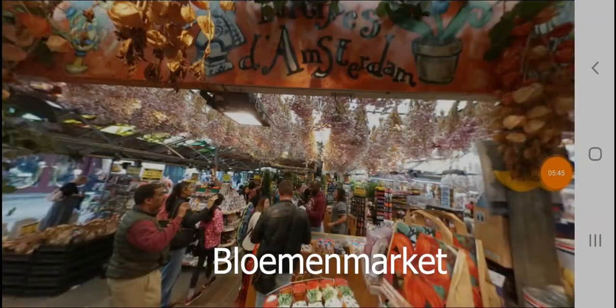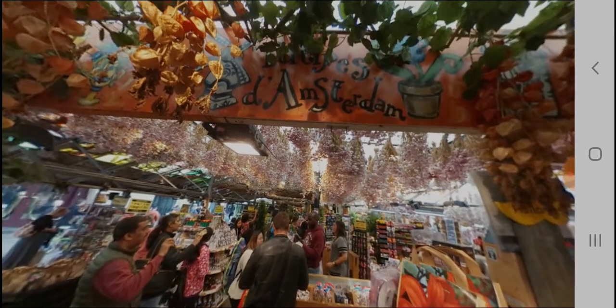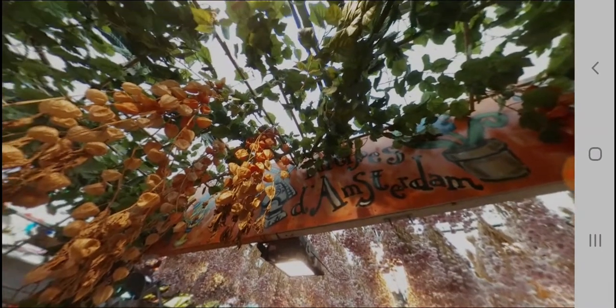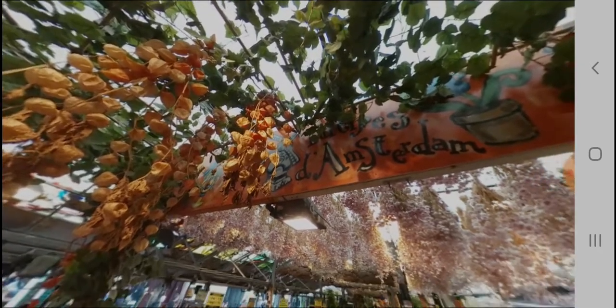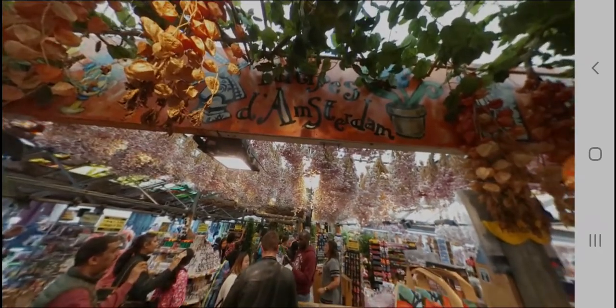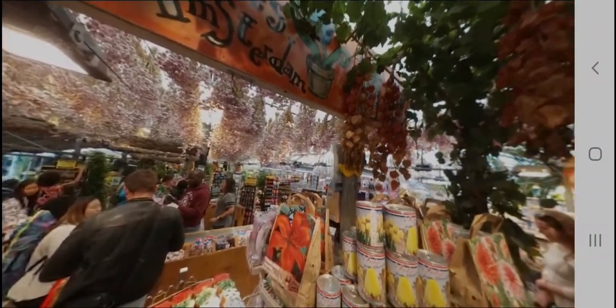After spending time in Vondelpark, take Tram 1 to the Bloemenmarkt. The Bloemenmarkt is the only floating flower market in the world. About 15 florist shops sell blooming flowers, bulbs, and souvenirs. It is a bit of a tourist trap, but it's worth a visit if you are looking for gifts to bring home or just want to see flowers in bloom.